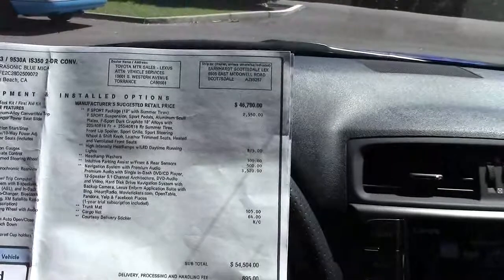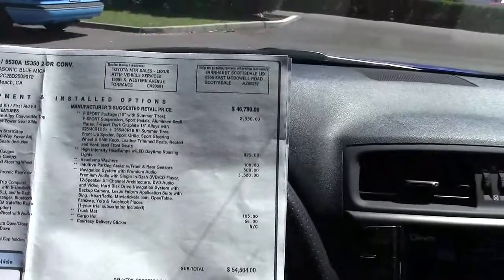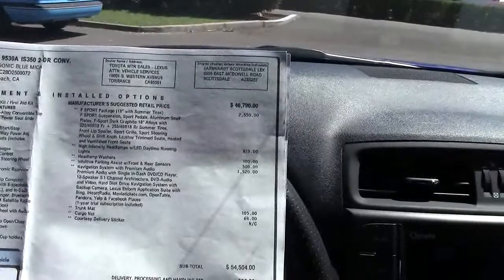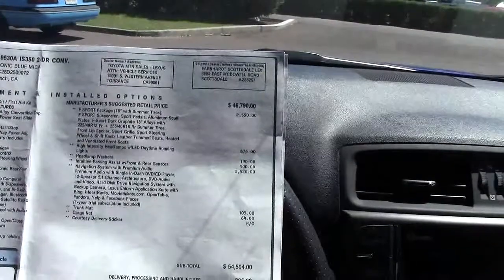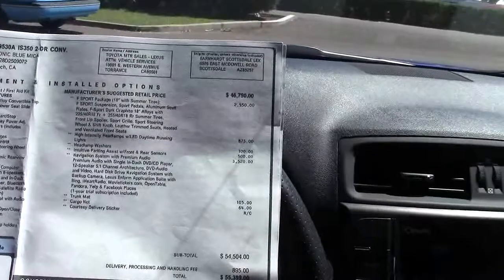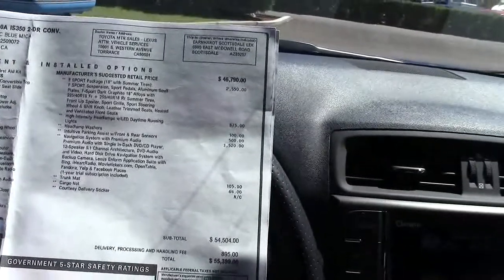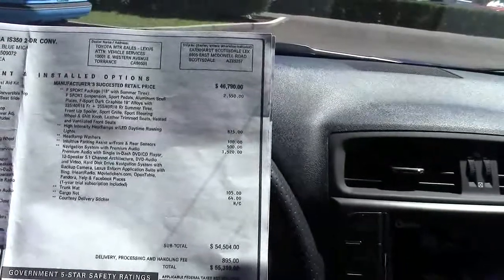Let's talk price. Base price for the IS 350 convertible is $46,790, which is competitive with the Mercedes SLK. This one had the F-Sport suspension package with bigger wheels, bigger tires, and sport grille — $2,550. High-intensity headlamps: $875. Headlamp washers: $100. Parking assist with rear sensors: $500. Navigation system with audio: $3,520. Trunk mat: $105. Cargo net: $64 — which should be standard equipment.